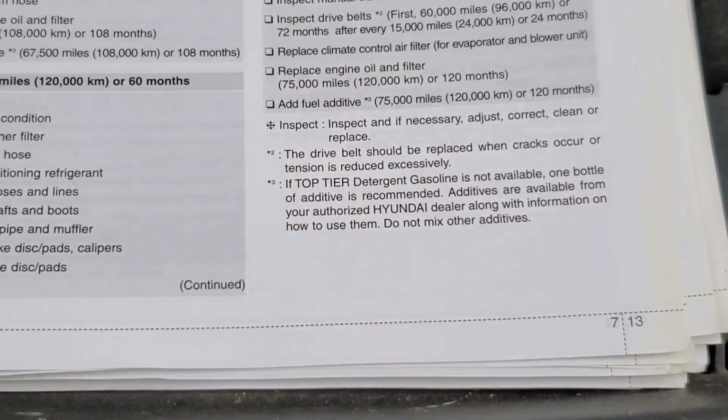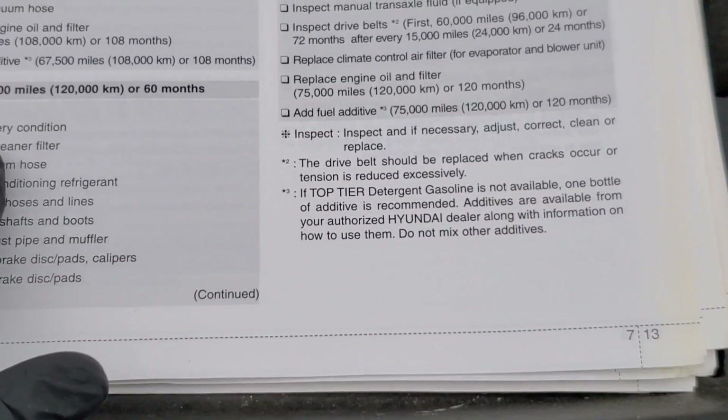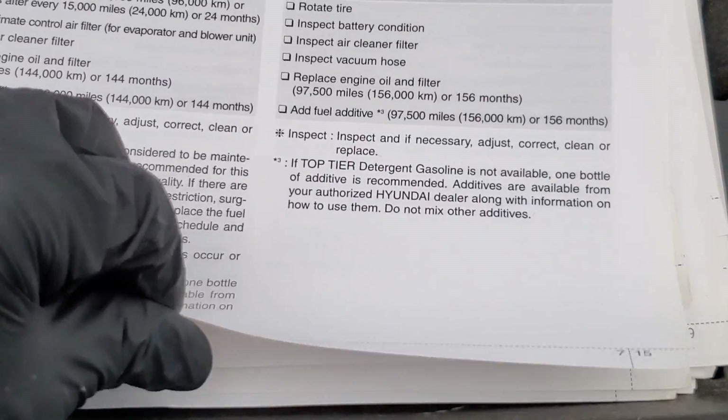Moving to the next page, you can see that along with regular maintenance, they want you to continue to do it again and again.